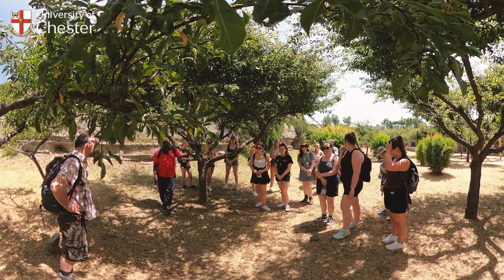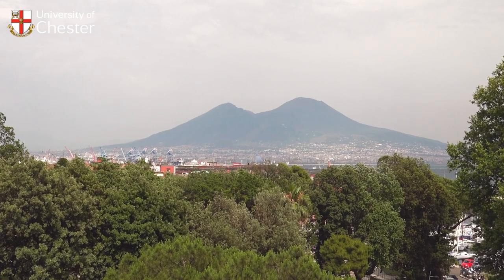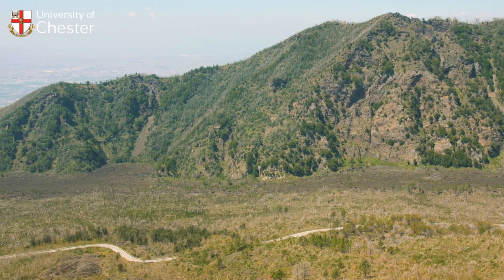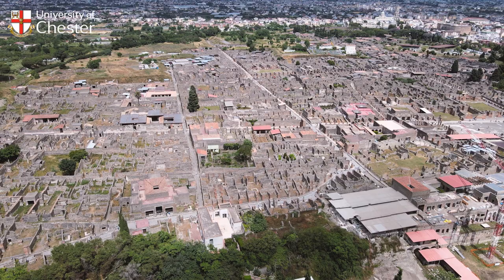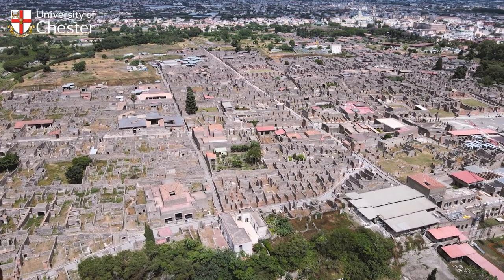Third year is the year where we go international and go on top of Mount Vesuvius, and that is incredibly important — it gives that overview of how physical and social aspects of hazards are brought together in one place.